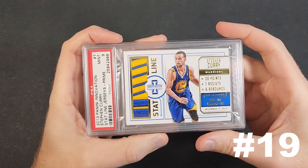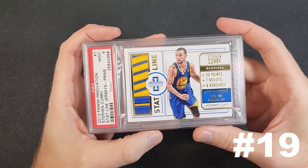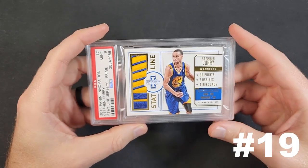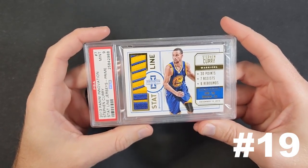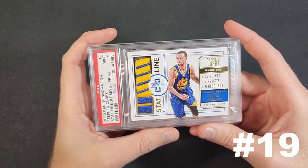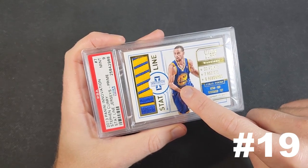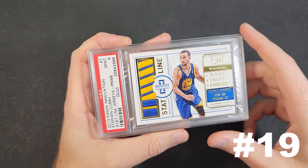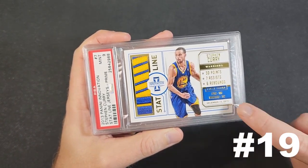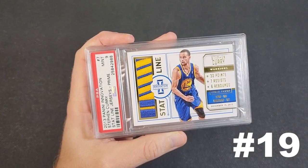Card number 19 is from the exact same set — a 2013-2014 Panini Innovation Stat Line Prime Patch of Steph Curry, numbered 13 of 25. The main thing I like about this set is that these patches are game-dated. Not only does it feature an amazing patch — you can see exactly which part it is, it's from the bridge logo in the middle of the jersey where those beams go straight up — but it also has a picture of him from that exact game and a version of the box score.